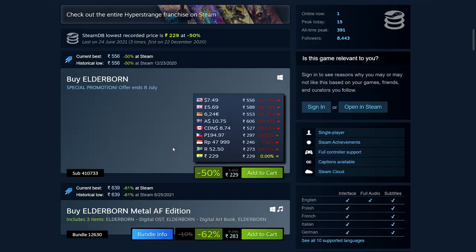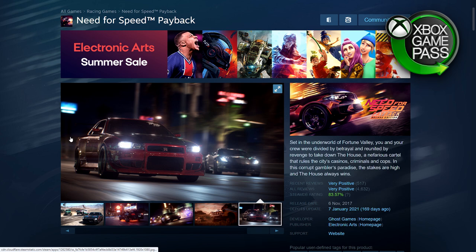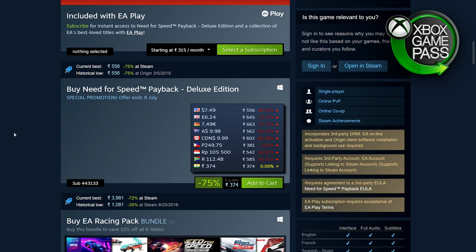Need for Speed Payback — EA games are now on Steam and this is surprisingly affordable. I personally have given up on Need for Speed games for a long time, but if you still enjoy them, it's 75% off — 374 rupees, $7.49, £6.24, €7.49.